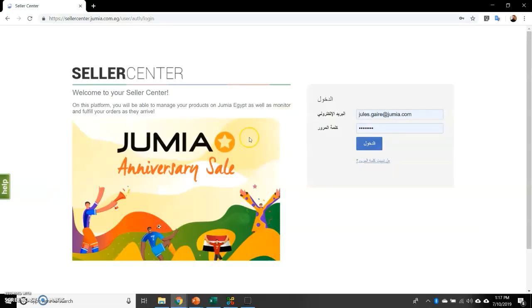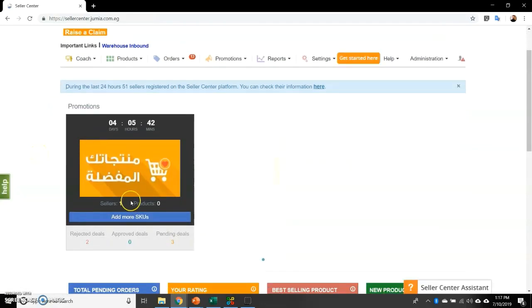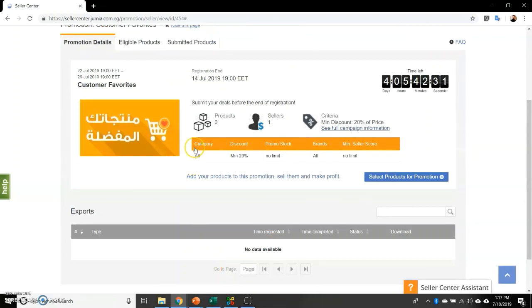Let's look at what it looks like on seller center. You log in to seller center and on your homepage you will get a promotion banner which you can join by clicking on 'add more SKUs.' You are then able to access the criteria to join the campaign.